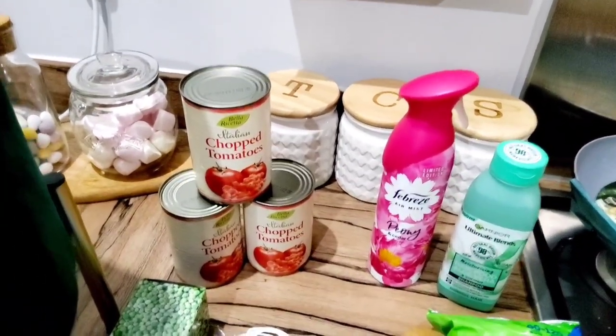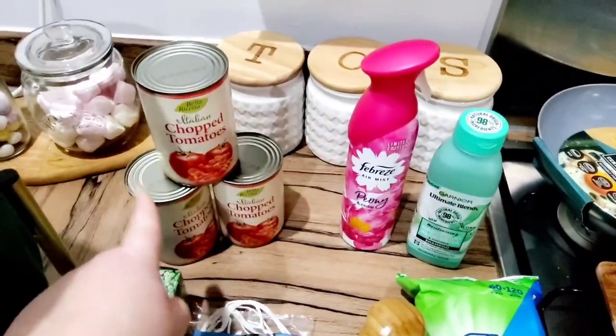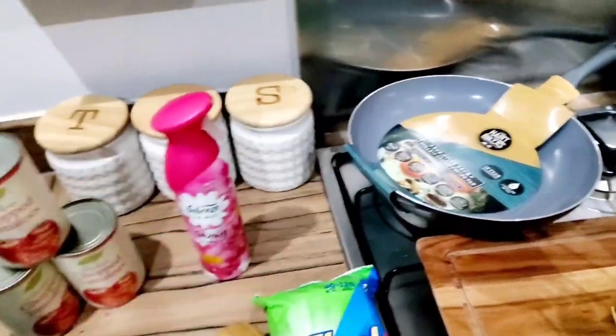I also picked up some chopped tomatoes — the Bella Ricchetta brand, Italian chopped tomatoes. I hadn't tried this brand before but they were three for £1.50, which is what I'd pay in the supermarket, so I grabbed some of those.